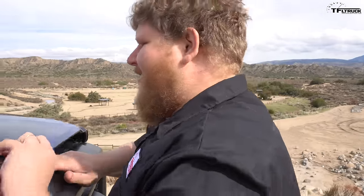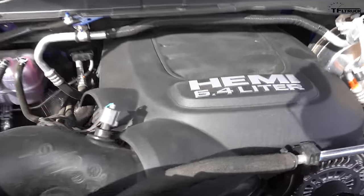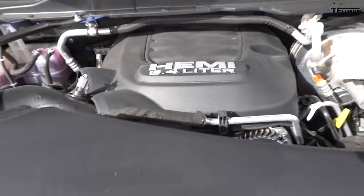What's under the hood of the Power Wagon? This is a 6.4-liter HEMI V8 making 410 horsepower and 429 pound-feet of torque. Now, it's the same engine that was in last year's model, but there is a difference: it is now hooked to an eight-speed automatic transmission, which is better for on-road and off.